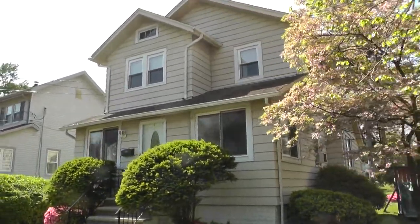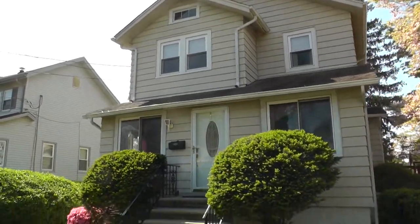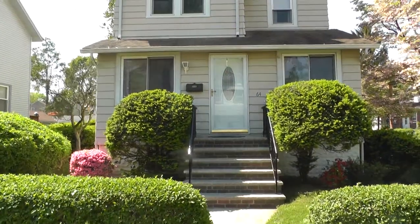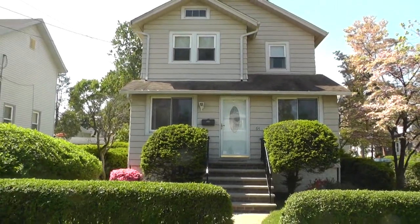Welcome to 64 East Johnson Avenue in Bergenfield, New Jersey. This corner lot offers three bedrooms and one and a half baths, and a very nice manicured lawn and property.